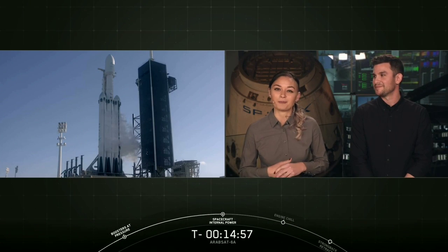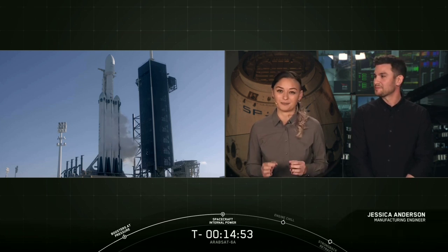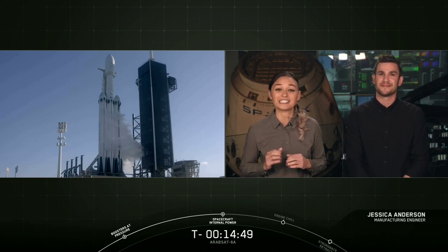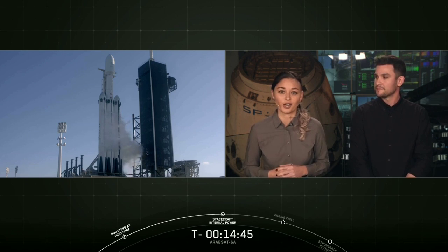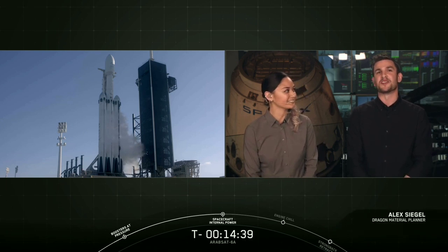My name is Jesse Anderson, I'm a manufacturing engineer here at SpaceX. I'm so excited to be here with you today along with my co-host, bringing you coverage of the second launch of Falcon Heavy. It's the first Falcon Heavy launch carrying a payload for a customer, and tonight our customer is Arabsat. And I'm Alex Siegel, I'm a material planner here at SpaceX.